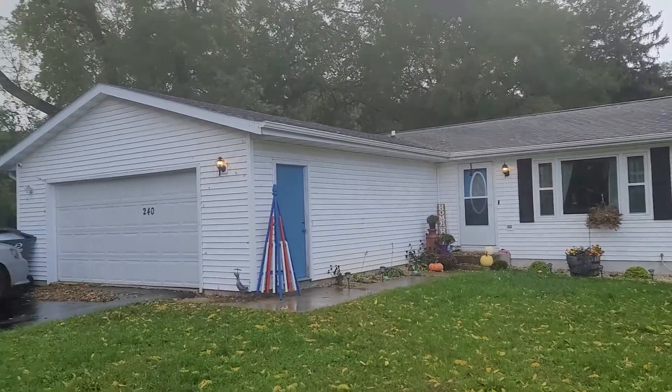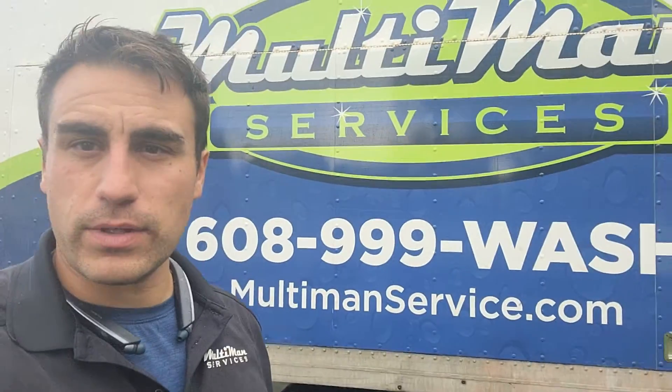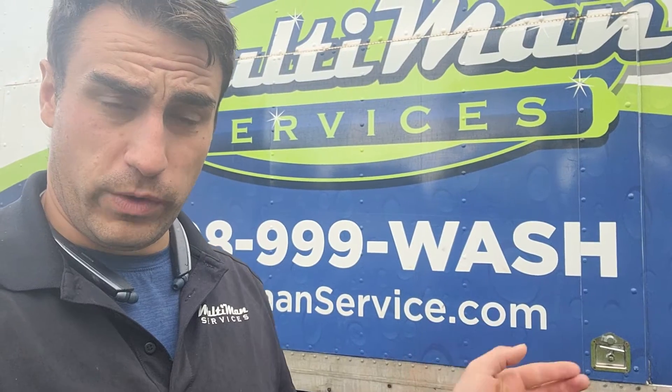So we can see the green algae on the siding. The last thing we want to do is do a pressure wash on the siding — it's really not necessary, it's not what the siding needs. It needs a soft cleaning, so we're going to apply our cleaner. It'll melt away that green algae and mold, and then from there we'll rinse it away.